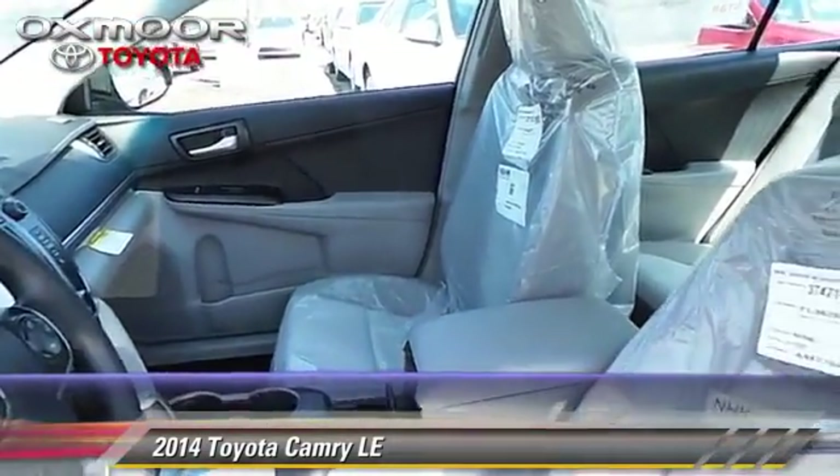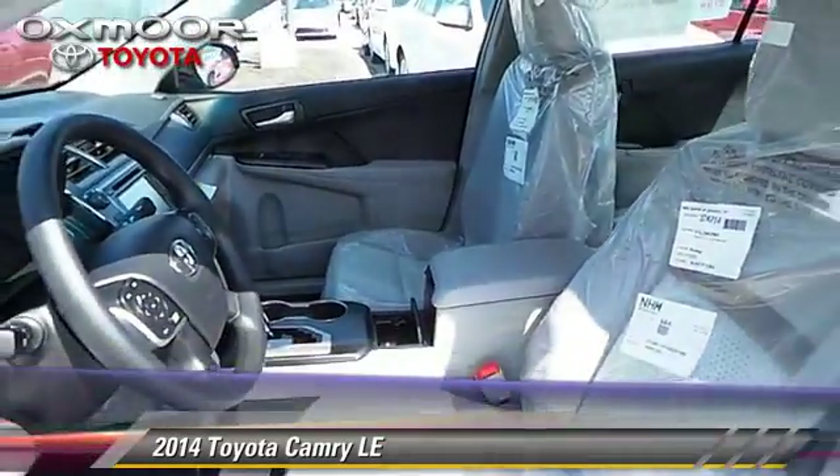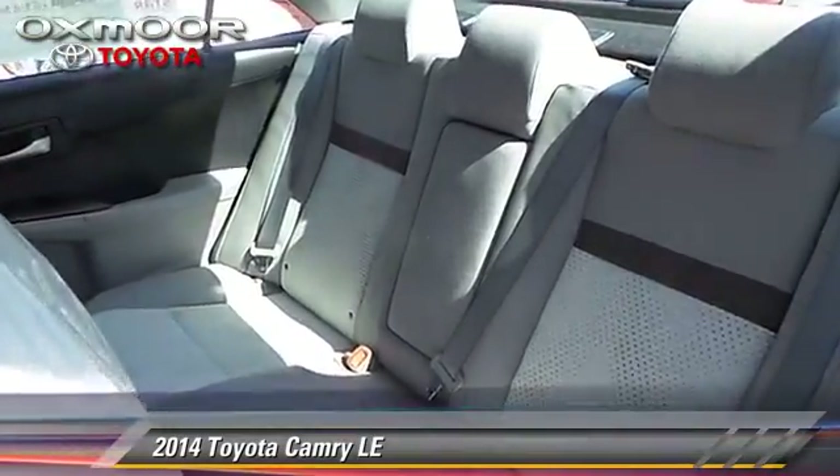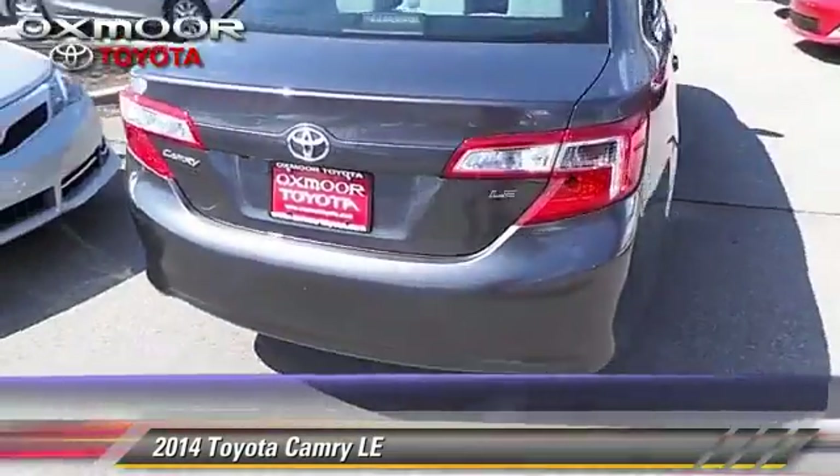Comfort and convenience features include cruise control, power windows, and Bluetooth wireless. Give us a call to schedule your test drive today.